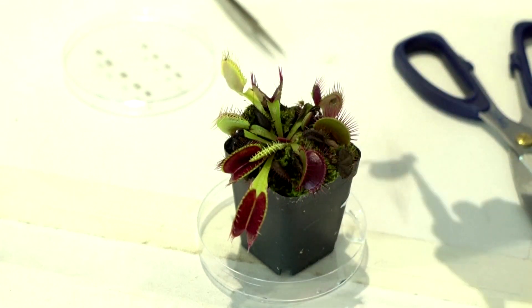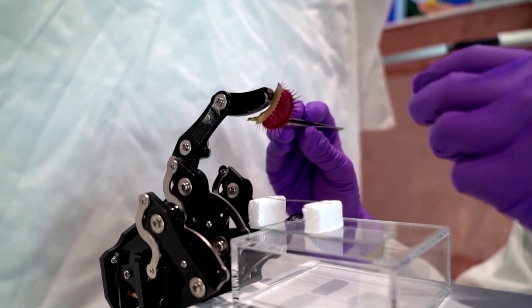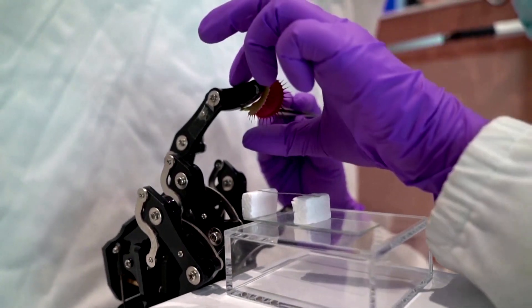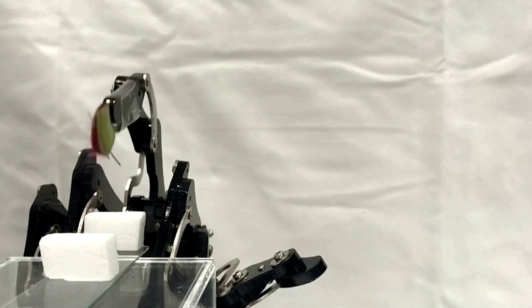They hope the innovation will have a range of uses, from robotics to employing the plants as environmental sensors. Due to their size and dexterity, plants could be used as so-called soft robots to pick up delicate items that might be damaged by industrial grippers.